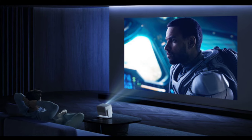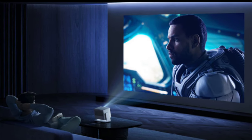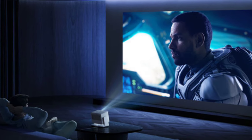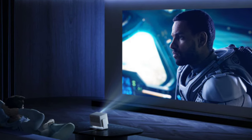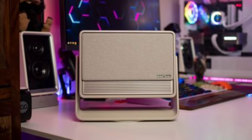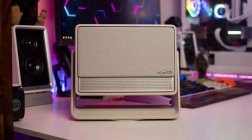The Horizon S Max runs on Android TV 11.0, offering access to popular streaming services and limitless content options. It also supports Wi-Fi 5 and Bluetooth 5.1 for enhanced connectivity. The projector has multiple ports, including HDMI, eARC, and USB, making it easy to connect with external devices.